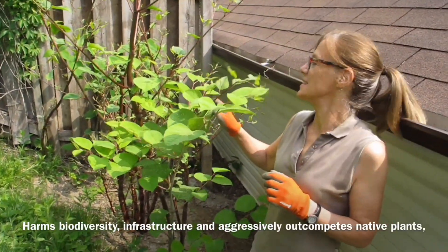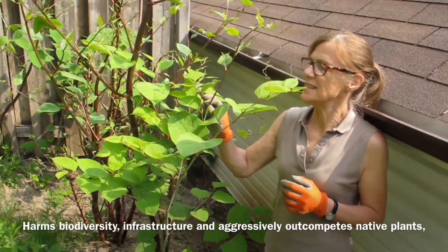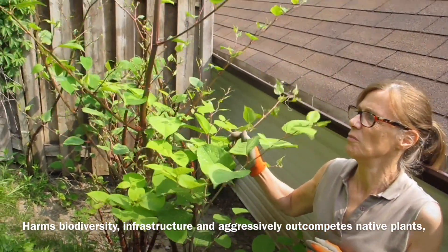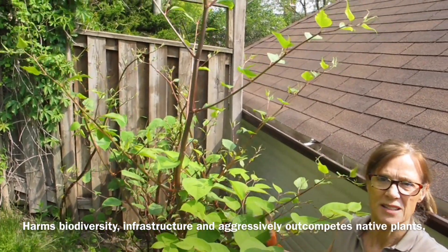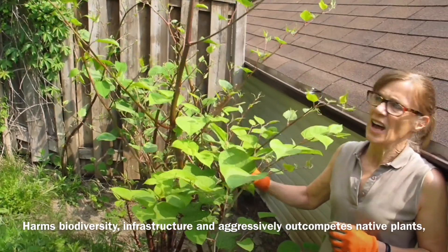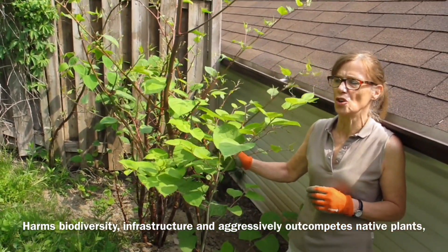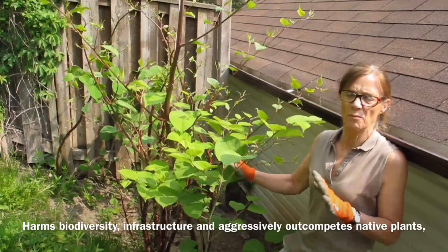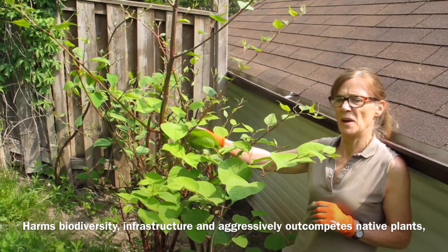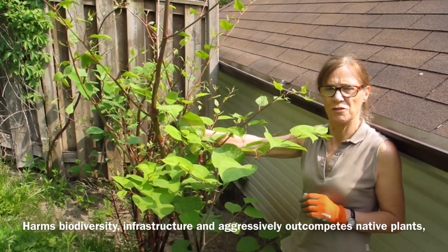Japanese knotweed is native to Japan, China, Korea and Taiwan. It's relatively uncommon there — it grows in disturbed volcanic sites — but it was introduced to North America in the late 19th century, really for grazing livestock and to control erosion on sloping sites. It was first documented as being escaped in 1901 in Niagara Falls.